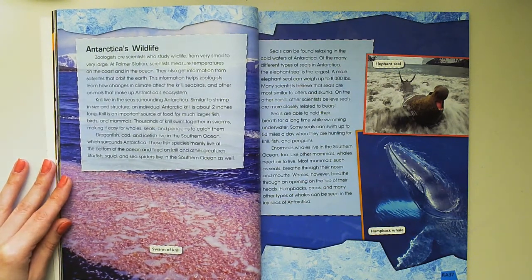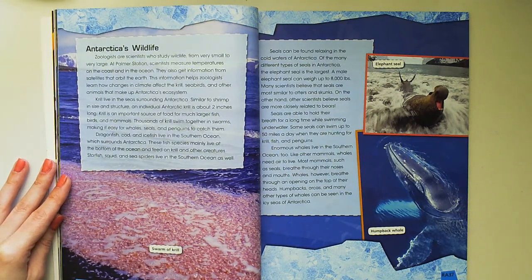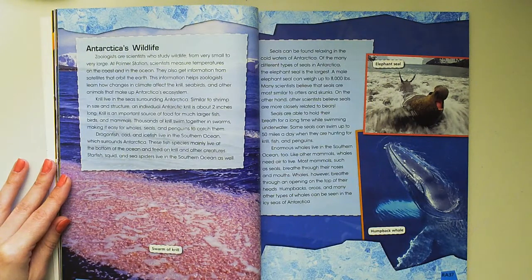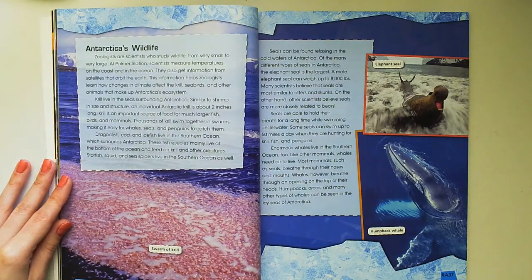Seals can be found relaxing in the cold waters of Antarctica. Of the many different types of seals in Antarctica, the elephant seal is the largest. A male elephant seal can weigh up to 8,000 pounds. Many scientists believe that seals are most similar to otters and skunks, while other scientists believe seals are more closely related to bears. Seals are able to hold their breath for a long time while swimming underwater. Some seals can swim up to 50 miles a day when they are hunting for krill, fish, and penguins.